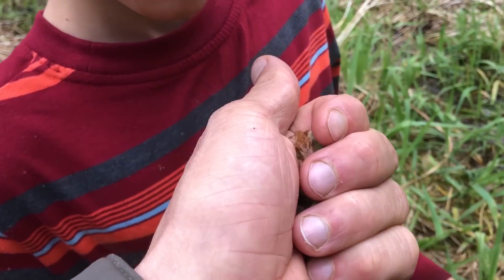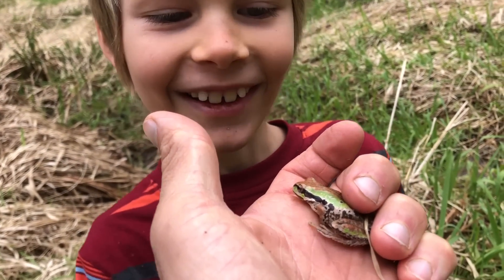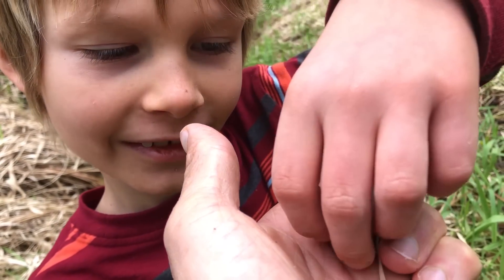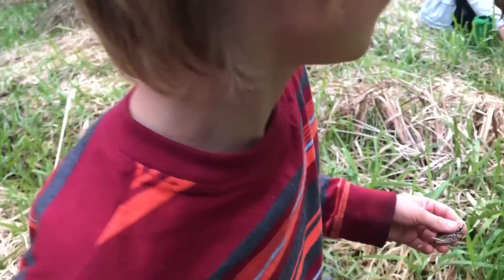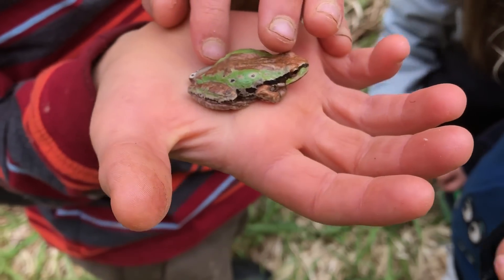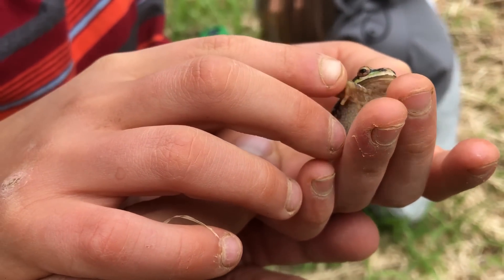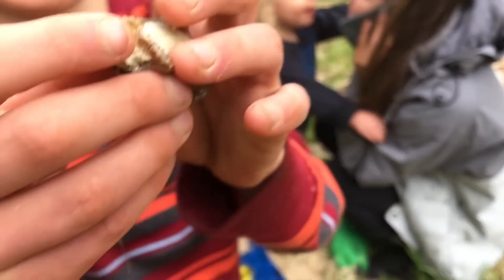Found something — a frog? Yeah, isn't it pretty? Look, it's green and brown. Can I hold it? Yeah, be very gentle. Look what I found, Mommy. Oh, that's beautiful. So we figured out what this is, you guys — it's a Pacific tree frog. Look how it's gripping onto your hands. It can stick onto you.